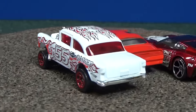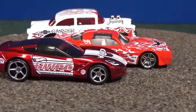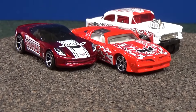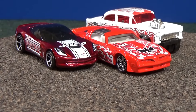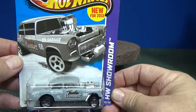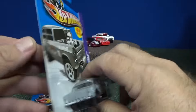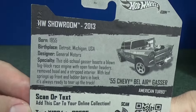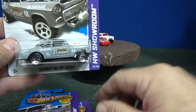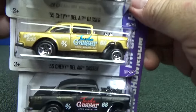My favorite is definitely that Firebird — the '77 Pontiac Firebird is my favorite out of the bunch. But to each their own; that's what's nice about collecting, you buy what you like. As far as the '55 Bel Air Gasser, it first came out in 2013. Here's the 2013 new model version — this was the first color release, this was the second color, and here's the final color.